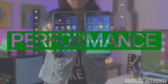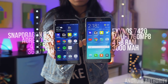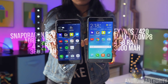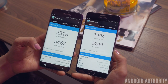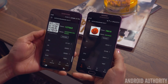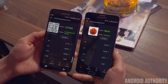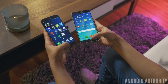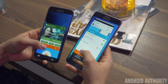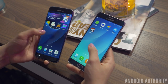The S7 Edge sports the new Qualcomm Snapdragon 820, while the Note 5 has the Exynos 7420 — Adreno 530 versus Mali T760 GPU — with both phones having 4GB of RAM. Running both through benchmarking apps, Geekbench scored the S7 Edge slightly higher, while N22 put the S7 Edge way ahead. The S7 Edge will open apps about a second faster than the Note 5, and has a bit better RAM management with apps needing to reload less.